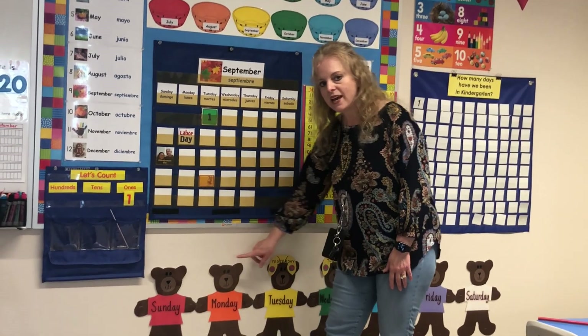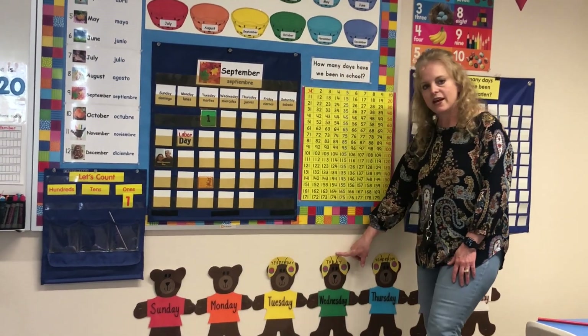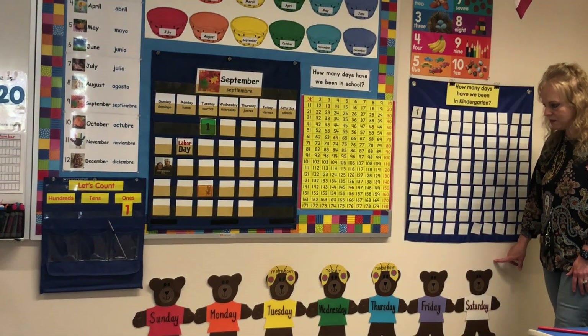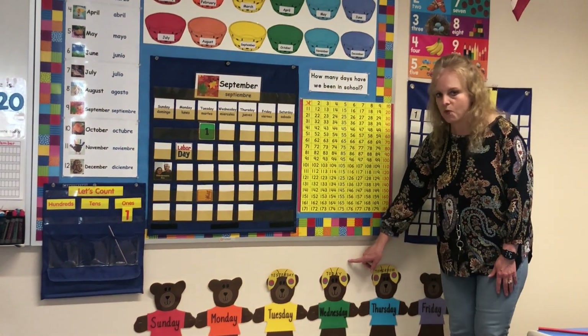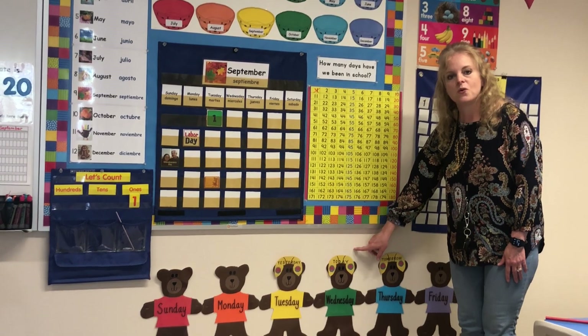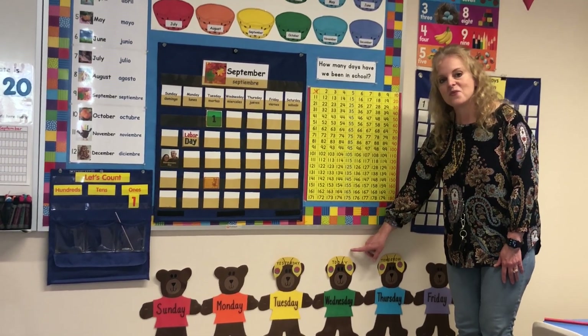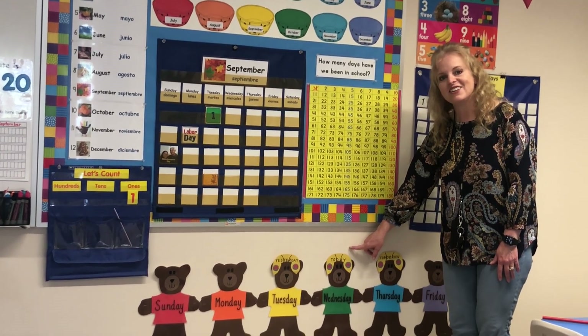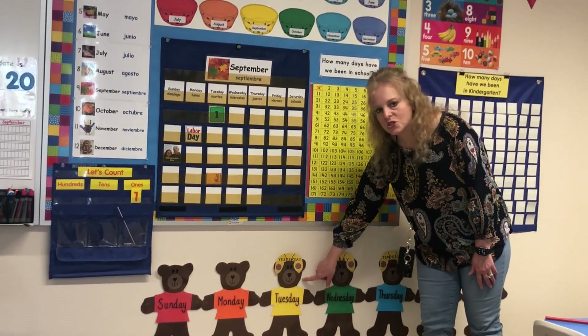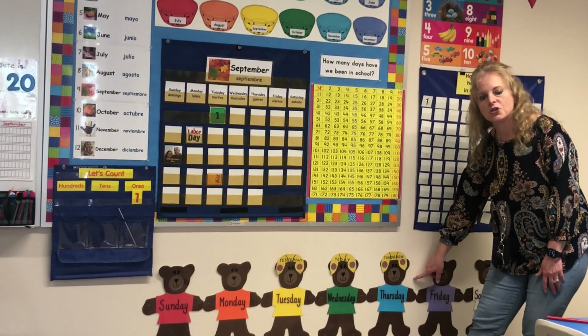Sunday, Monday, Tuesday, Wednesday, Thursday, Friday, Saturday. And boys and girls, now we are on Wednesday — Wednesday, Wednesday, all day long. Yesterday was Tuesday. Tomorrow will be Thursday.